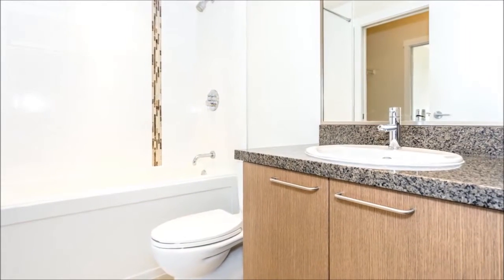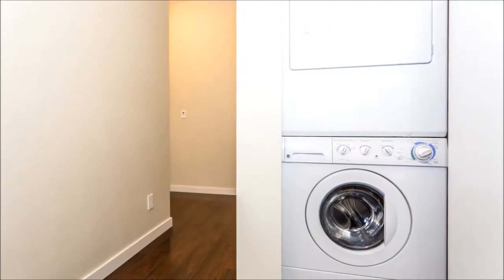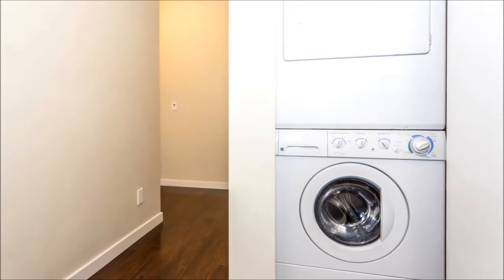Rounding out this home are the laundry facilities, which are located just off the foyer. No rental or pet restrictions — perfect for first-time homebuyers or investors. Come see.